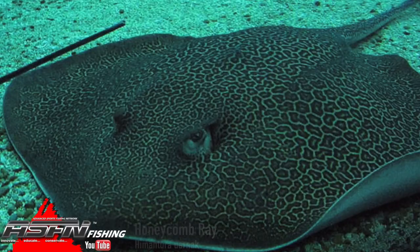So, the honeycomb ray. The scientific name is Hemantura oornak — a bit of an interesting one. They're actually Arabic, I believe. Now, there are a few possible subspecies in the honeycomb sort of genre, but for the purpose of the video, we're just going to cover everything in one.